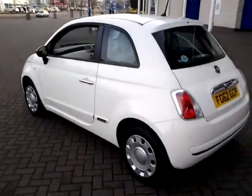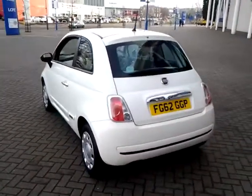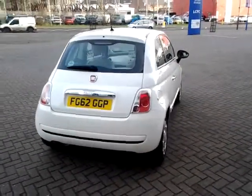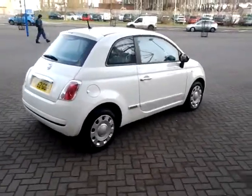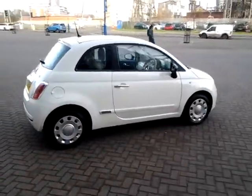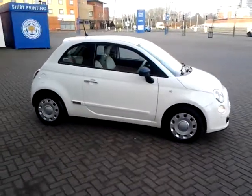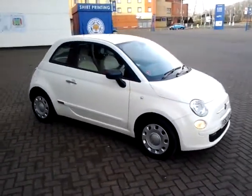Should you require finance for your next vehicle purchase, we have some competitive rates to offer, so please take a look at some of the examples provided. We're also open seven days a week, so should you wish to view or test drive this vehicle, simply contact Sturgis of Leicester on the telephone number provided on your web browser.